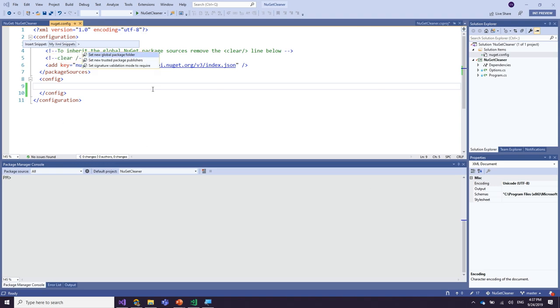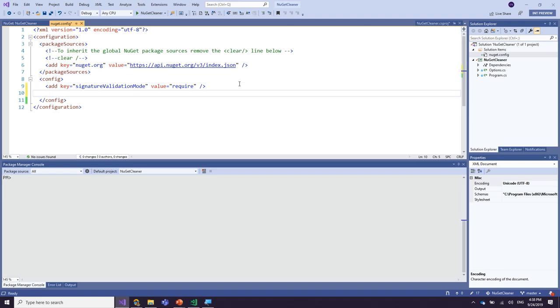The way you do that is by setting the signature validation mode to require. What this does is: every time you install a NuGet package to any project in the solution, it will check that the package has a valid signature. This happens at the time of installation — when the package is being extracted, it checks for this signature, and from that point onwards, that package is assumed to be safe.